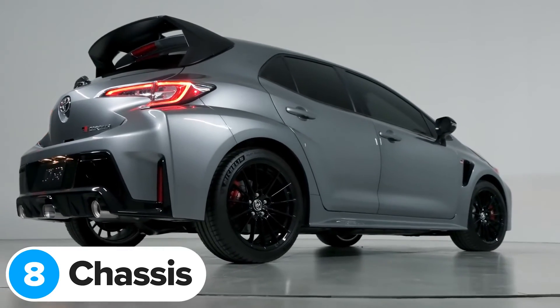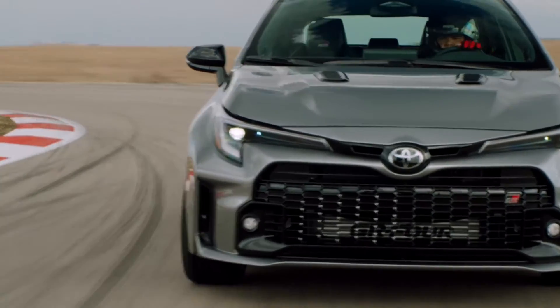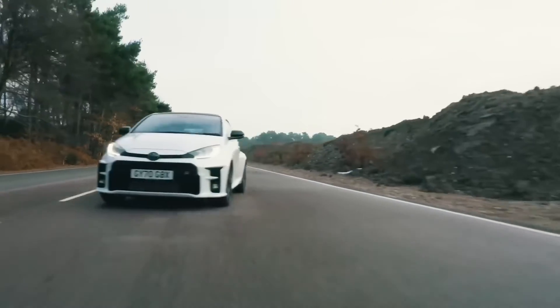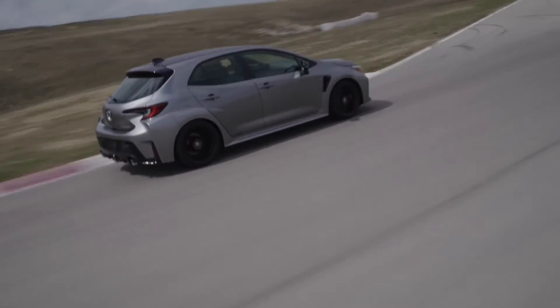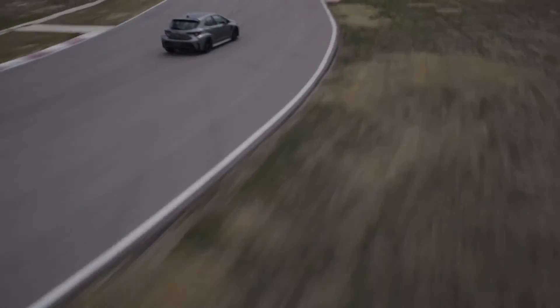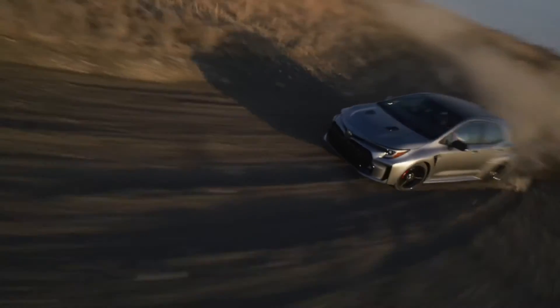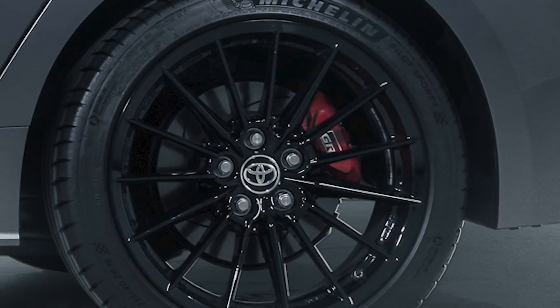The new GR Corolla borrows plenty of stuff from the GR Yaris but not its chassis. The GR Yaris has a completely bespoke chassis because Toyota wanted to turn the normal five-door Yaris into a lighter, stiffer three-door car to compete in the World Rally Championship. Toyota hasn't done the same with the GR Corolla — it's still a five-door — but it does have loads of new welds and extra structural adhesive to glue the body shell together, making it much stiffer than the regular car. Toyota has also given the GR Corolla new springs, dampers and anti-roll bars all round, a new double wishbone suspension system at the back, and upgraded brakes with four-piston calipers and 356mm discs at the front, and two-piston calipers with 297mm discs at the rear.